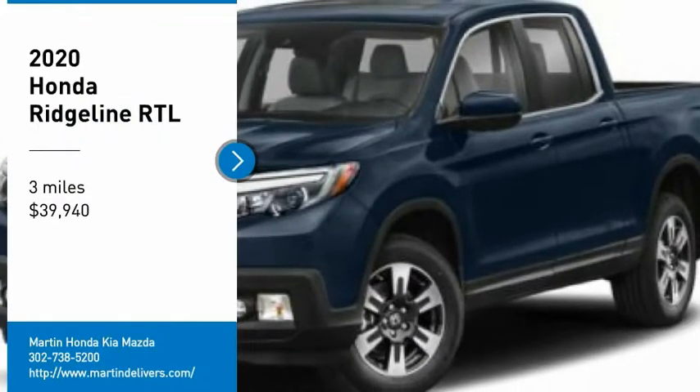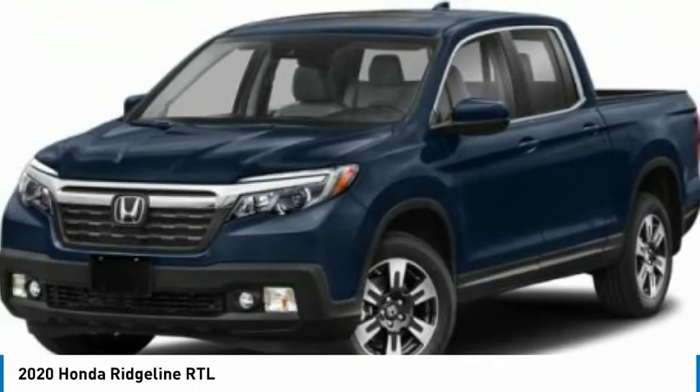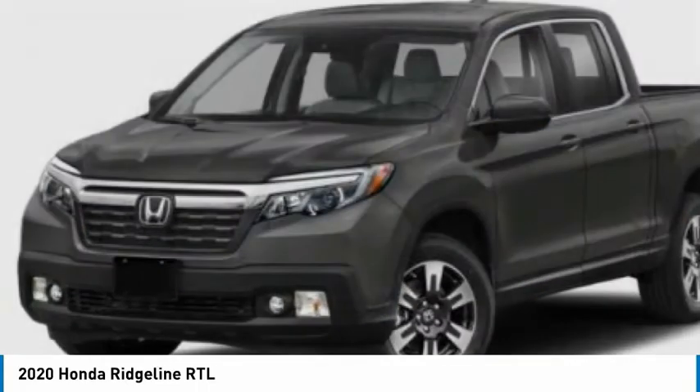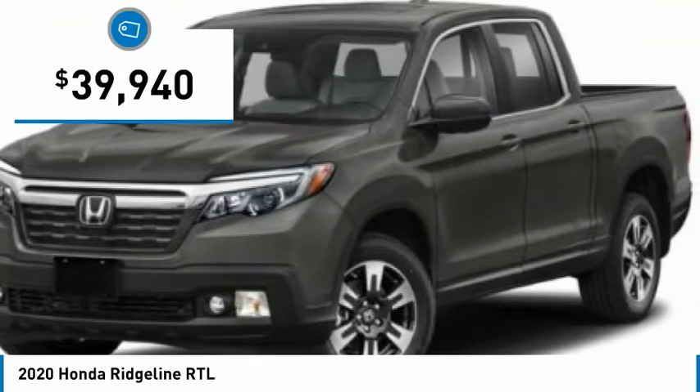You are going to love the 2020 Ridgeline. The Ridgeline was designed to give you exactly what you need to get the job done. And with Honda quality built right in, this truck can be with you for the long haul and is priced below $40,000.